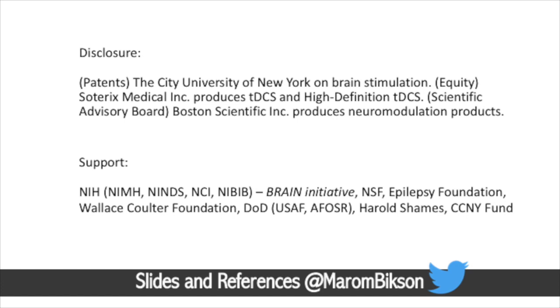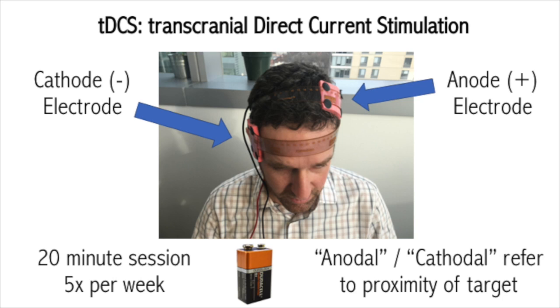So this is TDCS. There are always two electrodes or sponges placed on the head. The positive one is called the anode, the negative one is called the cathode, and these are connected via wire to a stimulator. It can be powered by a 9-volt battery, and it provides a low-level direct current that passes through the scalp and into the brain. A typical TDCS session lasts about tens of minutes. Most people just experience a mild tingling, and depending on the application, this could be repeated weekly over the course of weeks.